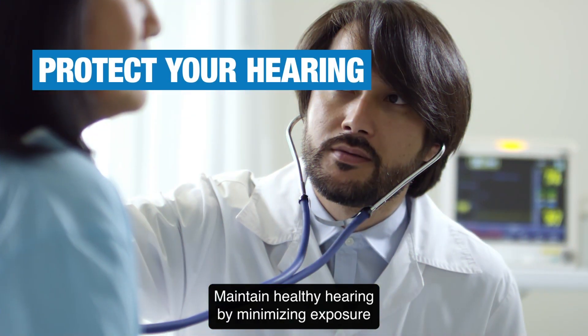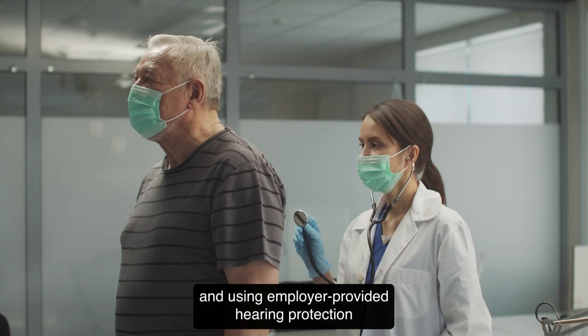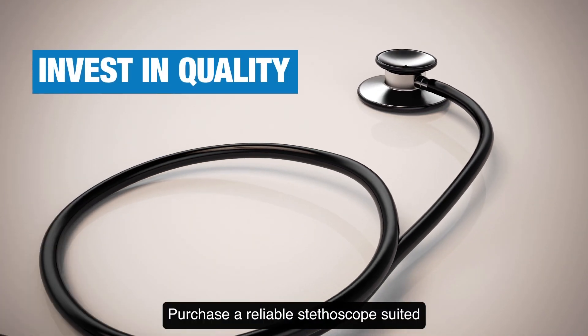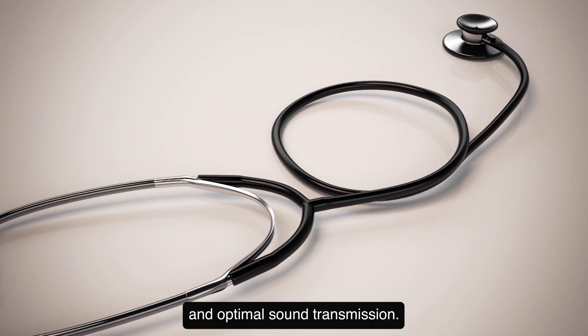Maintain healthy hearing by minimizing exposure to loud noises during downtime and using employer-provided hearing protection while on duty. Purchase a reliable stethoscope suited for dynamic environments, ensuring durability and optimal sound transmission.